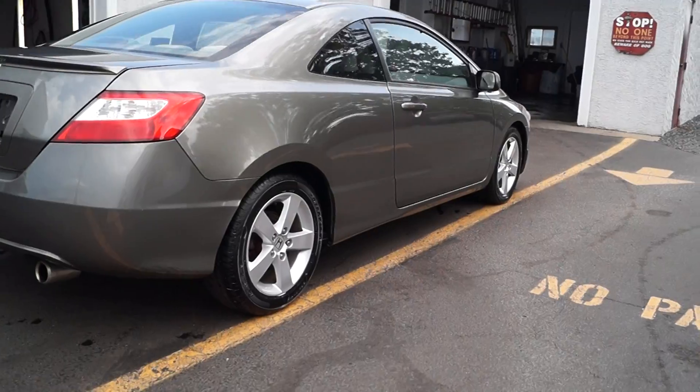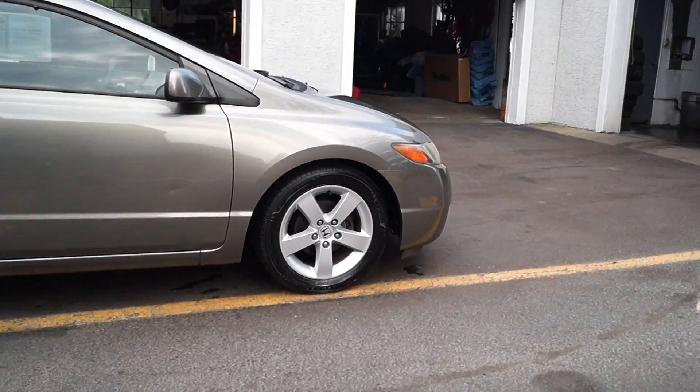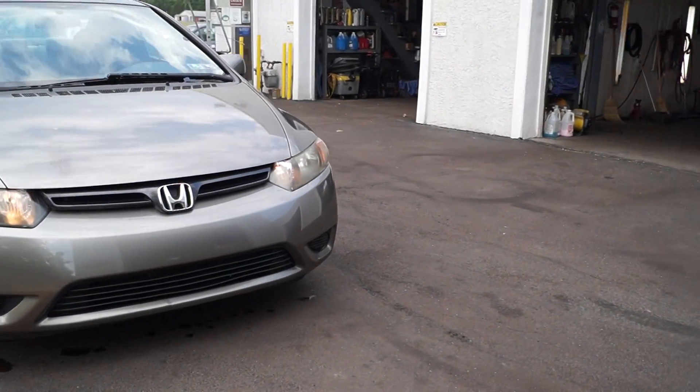We also have a range of warranties available from just motor and transmission all the way up to unlimited mileage, so you can choose the one that best suits your driving needs. All of our cars do have current Pennsylvania inspection and emissions on them.